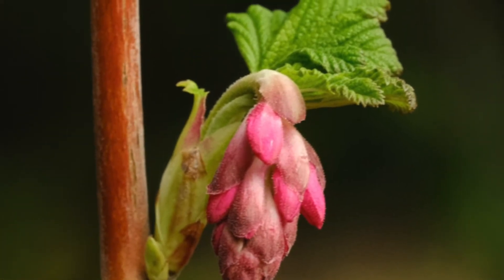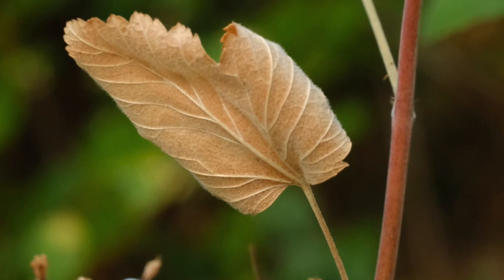The stems are reddish, they grow erect, and they're unarmed. They provide nesting habitat for songbirds and cover for small mammals.